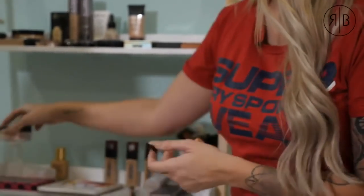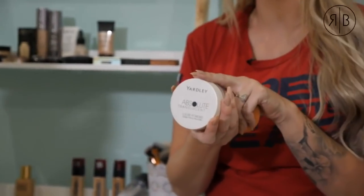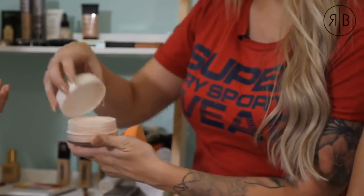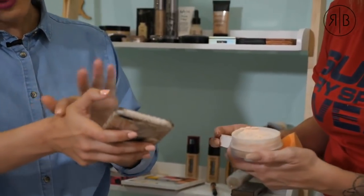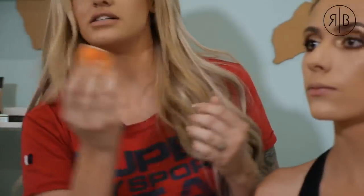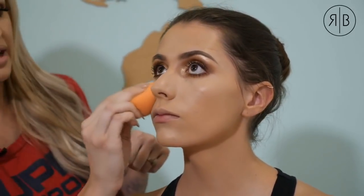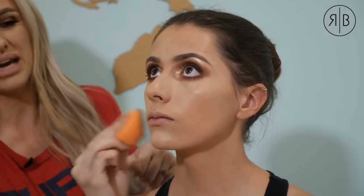I'm picking up some translucent powder with my damp sponge, tapping off the excess, and pressing it into the skin especially under the eyes — to set without making it too matte. The goal is that it doesn't take away the sheen or that little bit of glow.